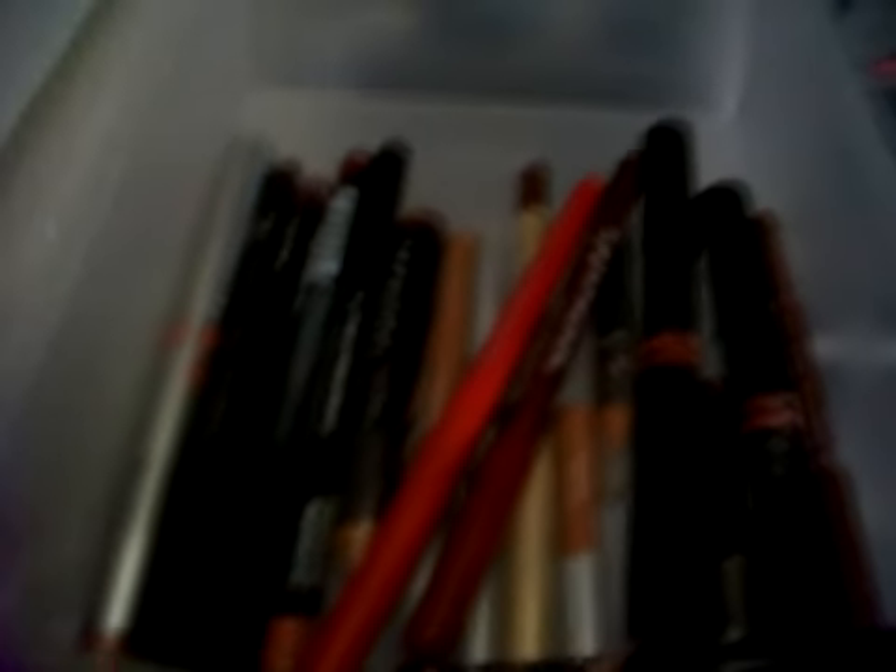The top shelf is basically all my lipsticks from Sephora and NYX — mixtures of pinks, nudes, and all sorts of lip colors. The second bin is filled with Smashbox, MAC, Benefit, and Stila lip colors — a mixture of brand name and drugstore products. Then these are all my lip liners; I don't own that many, but that's what those are for. The middle bin has more lip stains.